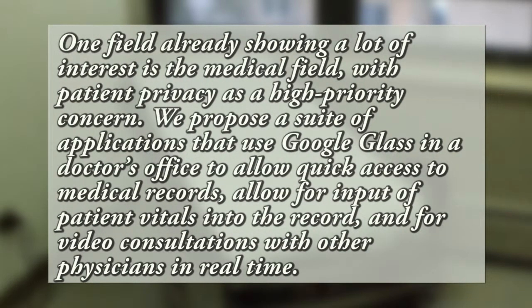One field already showing a lot of interest is the medical field, with patient privacy as a high priority concern. We propose a suite of applications that use Google Glass in a doctor's office to allow quick access to medical records, allow for input of patient vitals into the record, and for video consultations with other physicians in real time.